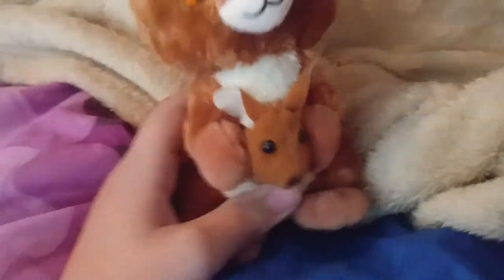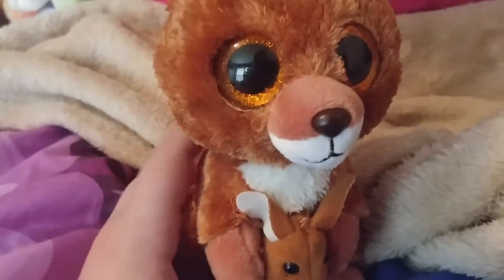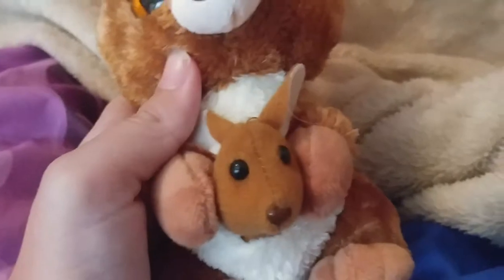Next I got Kipper. He's one of the new Beanie Boos for 2017, and she is just super cute. I like how she has a little baby — I'm naming the baby Skipper.